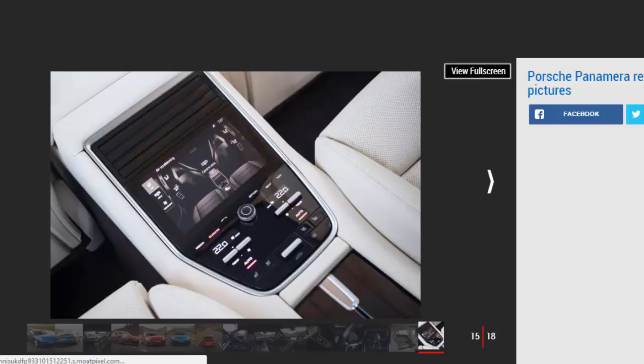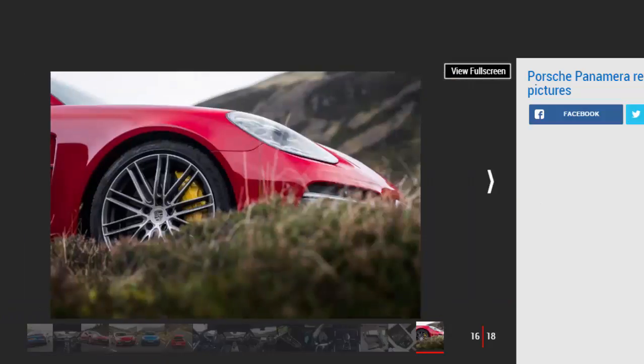There's crushing straight-line acceleration on offer in the Turbo, which uses an all-new 4.0-litre twin-turbo V8 producing 542 bhp and 770 Nm of torque spread all the way from 1,960 rpm to 4,500 rpm. Four-wheel drive and launch control from the new eight-speed PDK dual-clutch automatic means the Turbo can sprint from 0 to 62 mph in 3.8 seconds, or 3.6 seconds if you go for the optional Sport Chrono package.